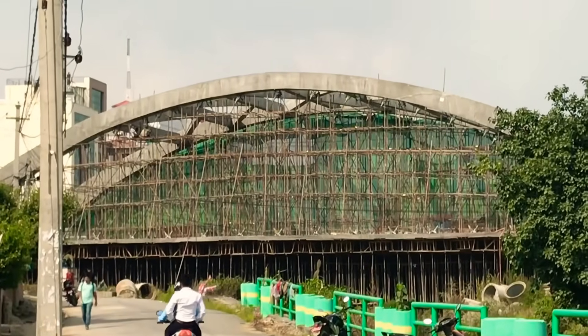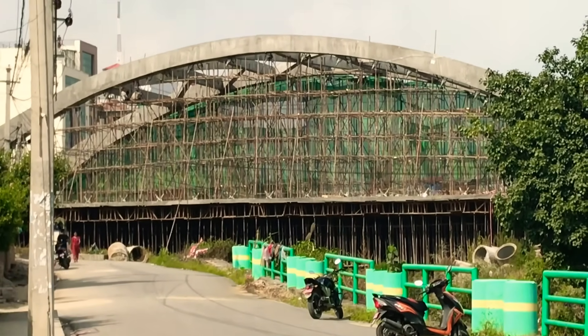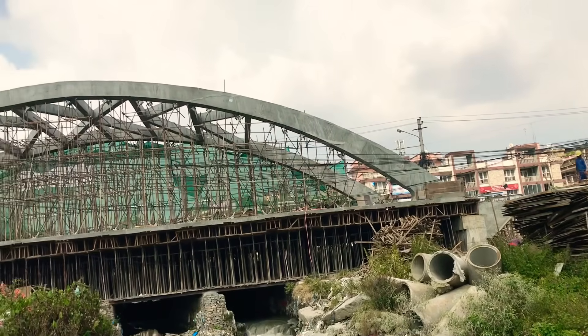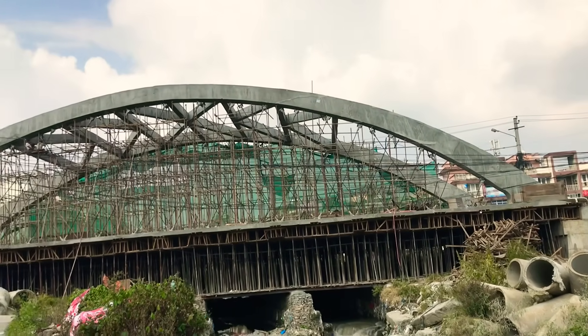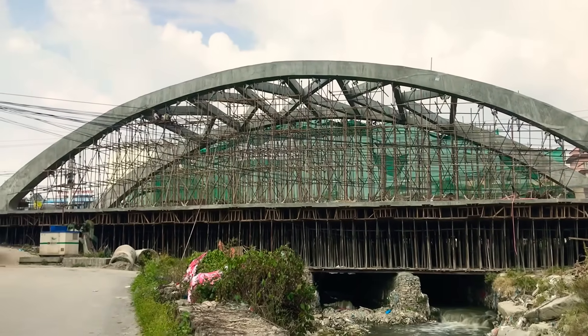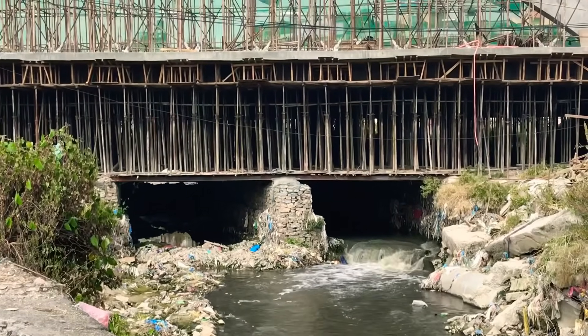As you can see, the bridge is almost about to be completed. Final work remains to be done. The construction company has said that the work will be finished before the deadline. Let's see if they can meet it.